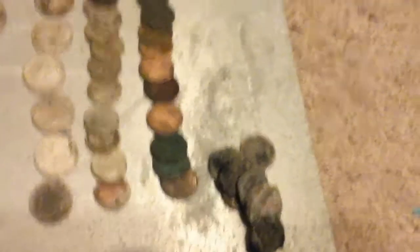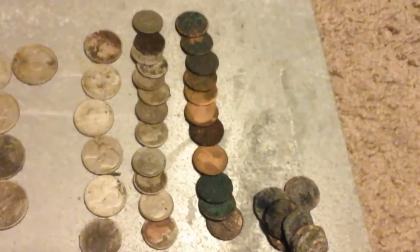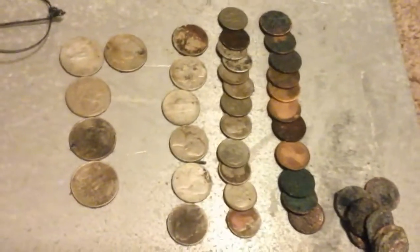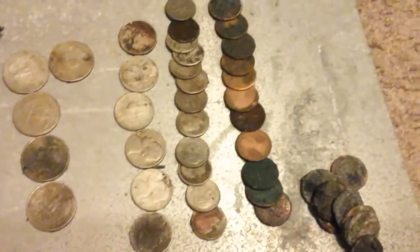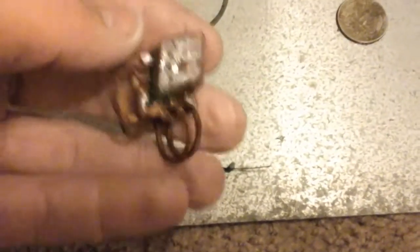For the coinage, the clad — I got about 20-something pennies, I think 12 dimes, six nickels, and a buck twenty-five in quarters. For the junk jewelry, a little piece of a bracelet and a big clip-on earring.